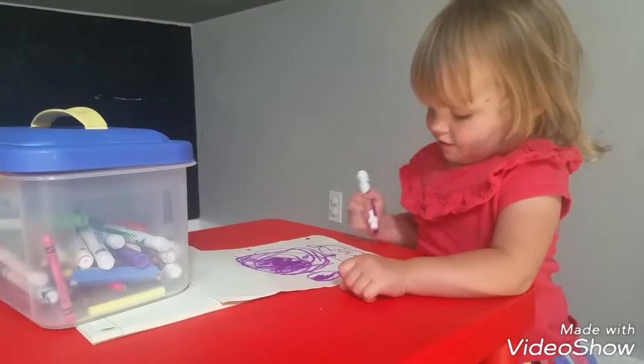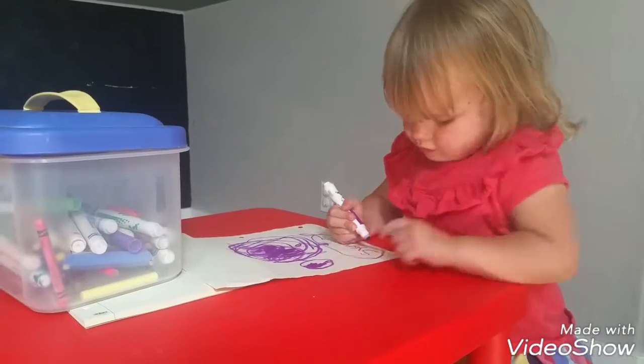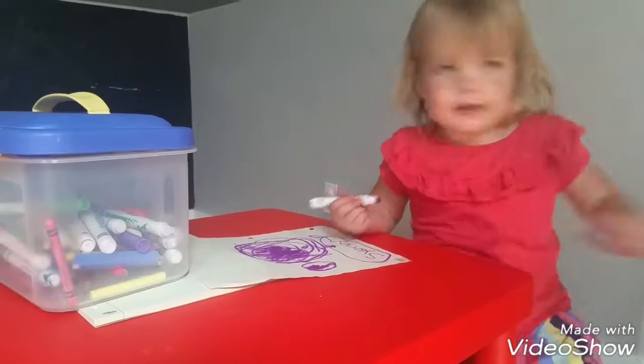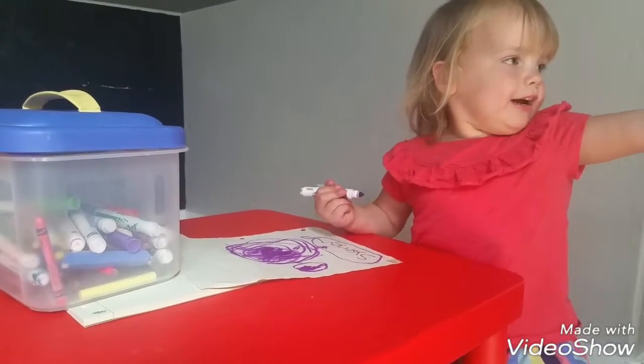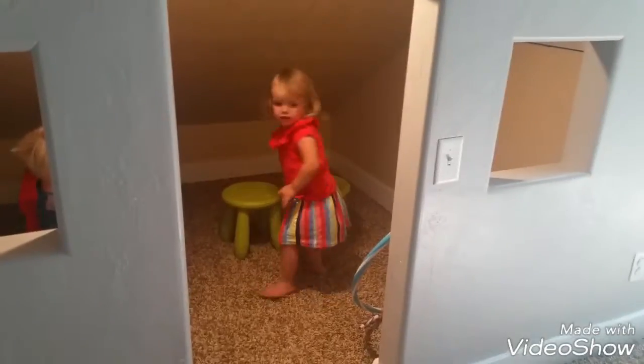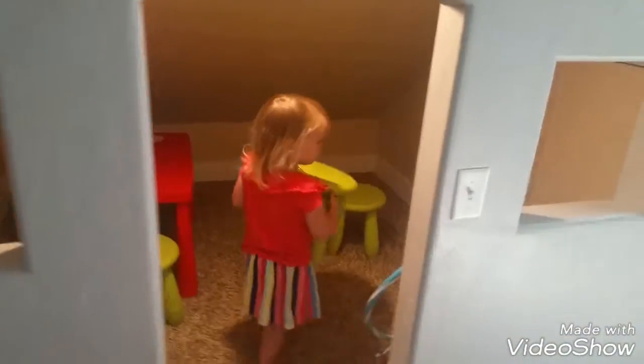Cindy, what are you doing? Are you coloring? I want to bring that inside my house. We're checking out Grandma and Grandpa's new house. Cindy already has her favorite place — the little loft. She calls it her house.